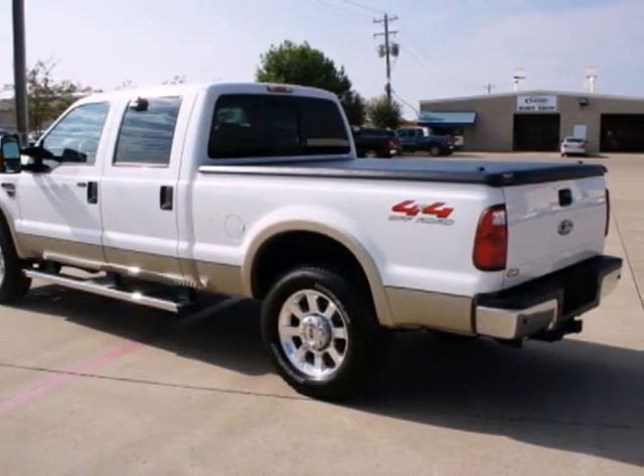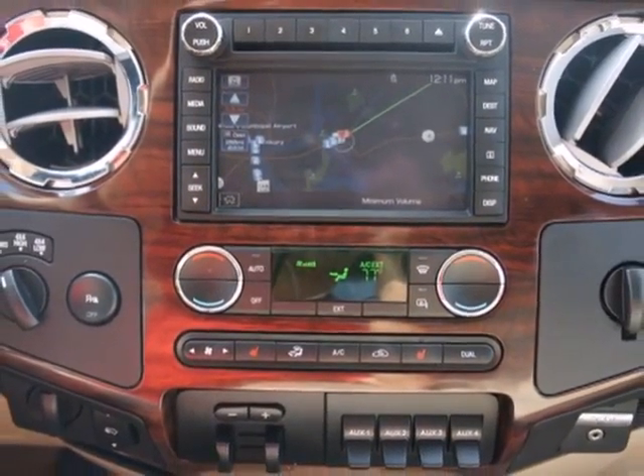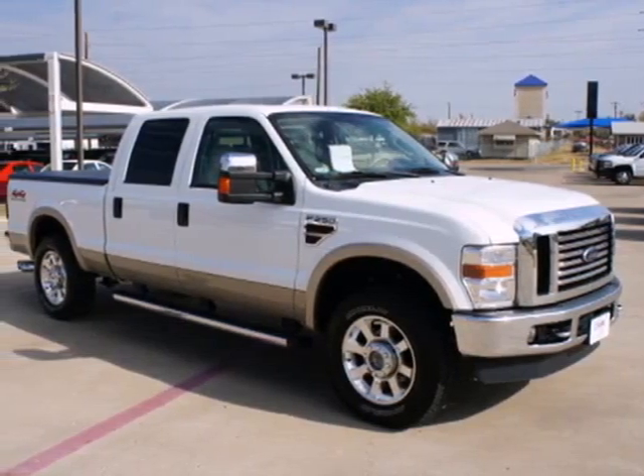For your money, there's no truck in its class that brings as much power, performance and refinement together in one package as the ever popular F-250.